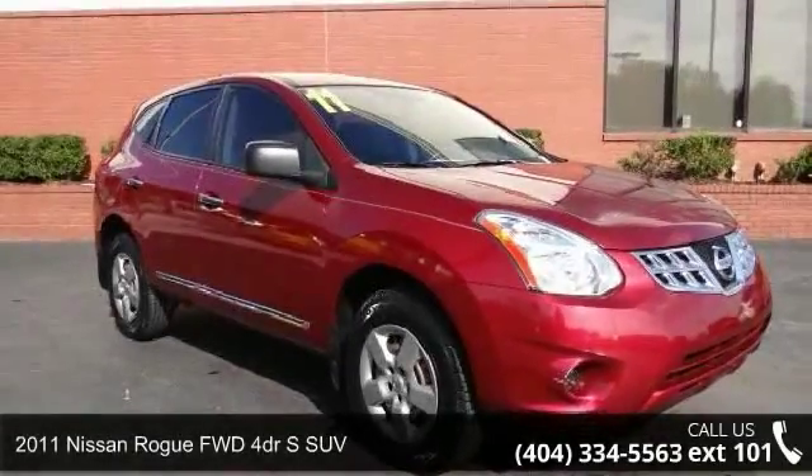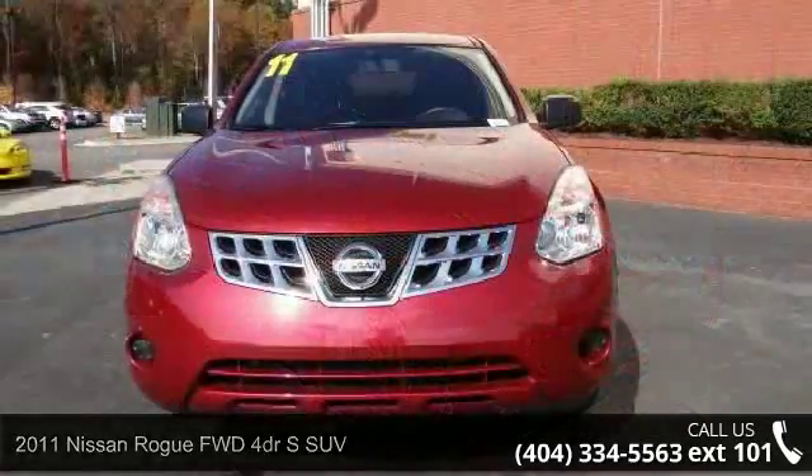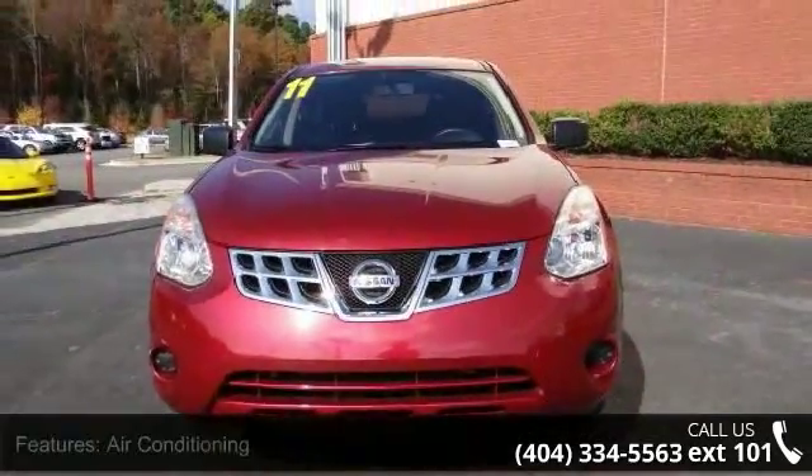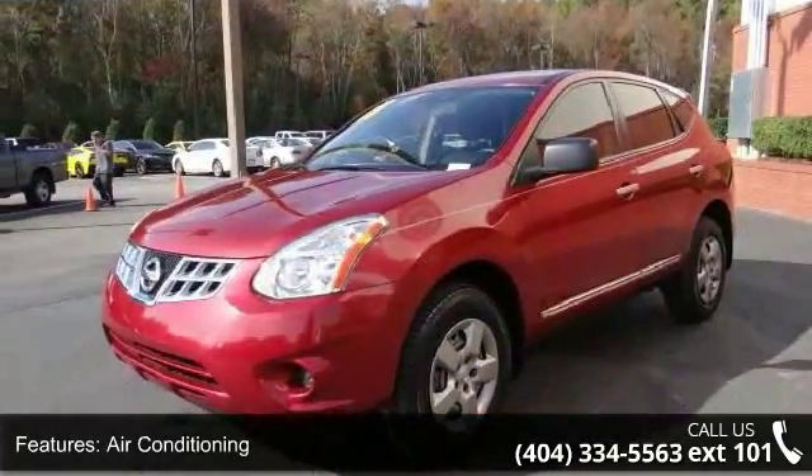Imagine yourself in this 2011 Nissan Rogue. This may be the set of wheels you've been looking for. This vehicle comes with a reliable 4-cylinder engine, connected to a smooth shifting automatic transmission.